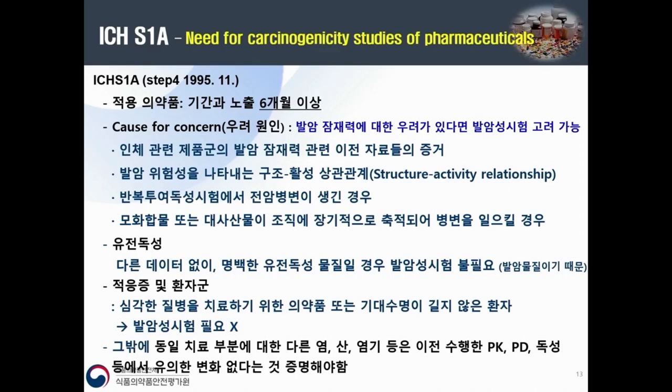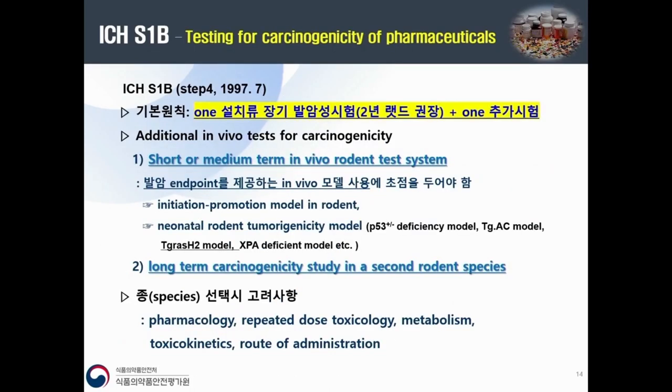For pharmaceuticals targeting life-threatening or severely debilitating diseases, or where life expectancy in the indicated population is too short, there is no need for a carcinogenicity study. Also, for different salts, acid or base of the same therapeutic moiety, evidence should be provided that there is no significant change in pharmacokinetics, pharmacodynamics, or toxicity.